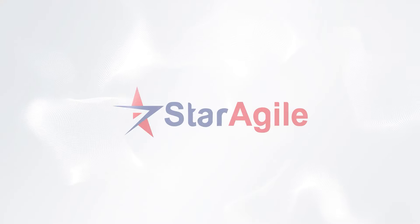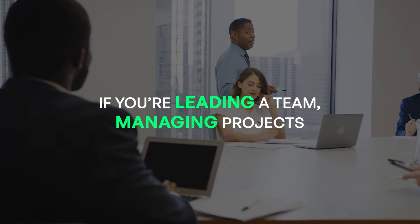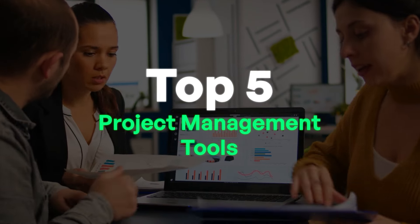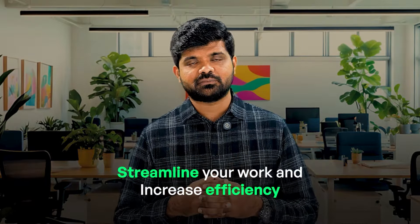Hello everyone, I am Venktesh, your project management coach. I am back with one more video on project management tools. If you are leading a team and managing a project, looking for ways to boost your productivity, you would have probably heard about the project management tools. But with so many options out there, which ones are the best for your team needs? In this video, we will be discussing the top 5 project management tools which you can use to streamline your work and increase efficiency. Let's get started.